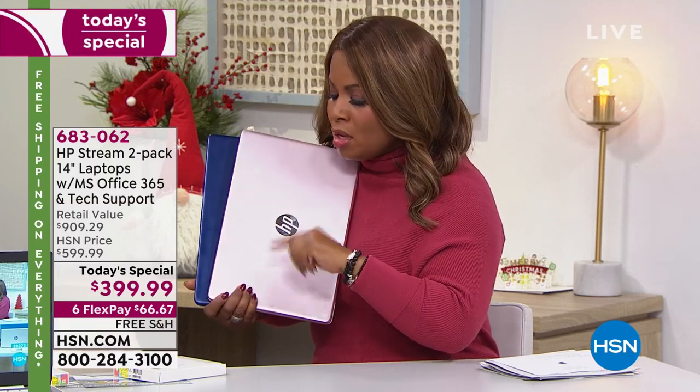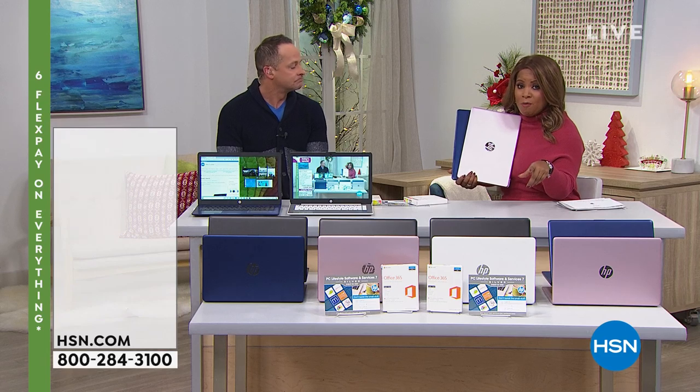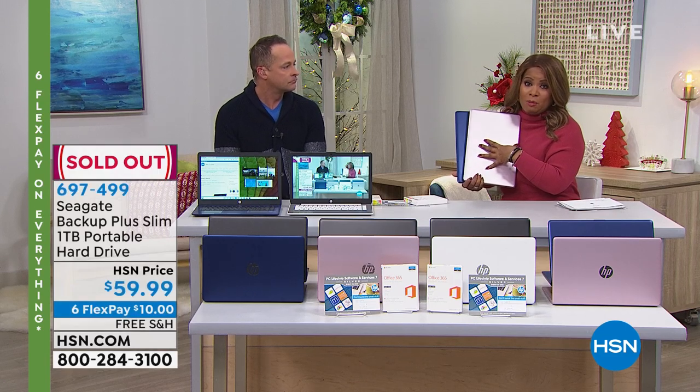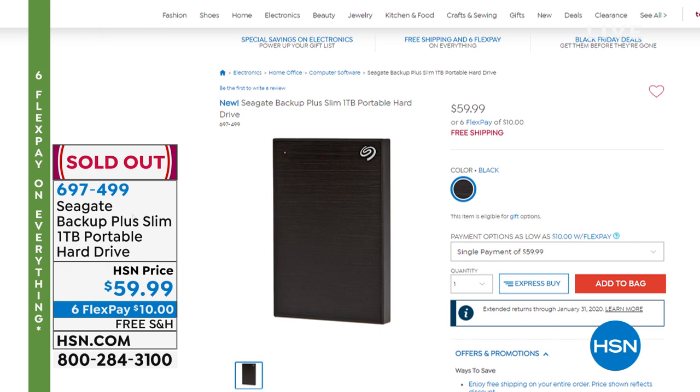My producer has an update: the portable hard drive we showed you a moment ago sold out. Thank you for your phone calls. We're going to stamp that sold out. Don't let our Today's Special sell out — especially if you want the pink and blue, which have been the most popular. Congratulations to those who ordered.